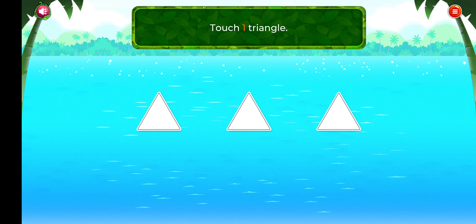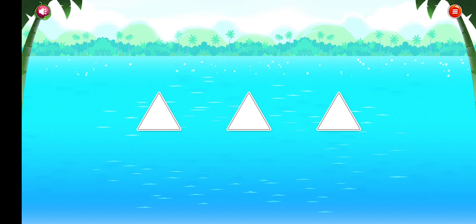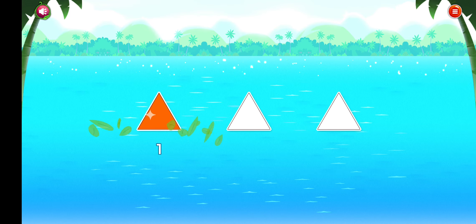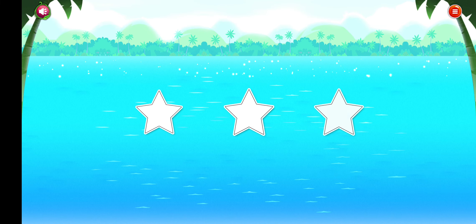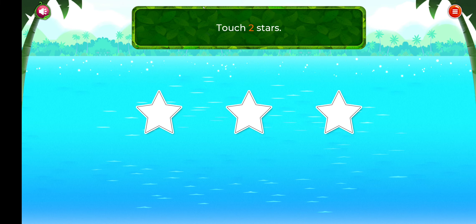Touch the correct number. One. Good going! Touch the correct number. Two. Cool!